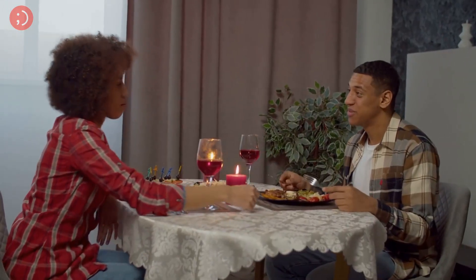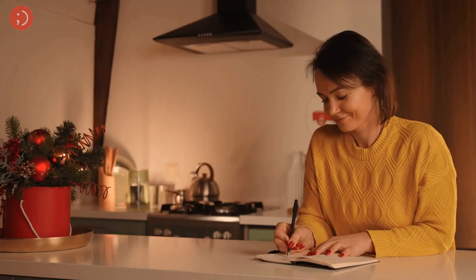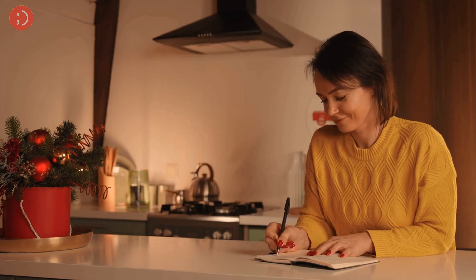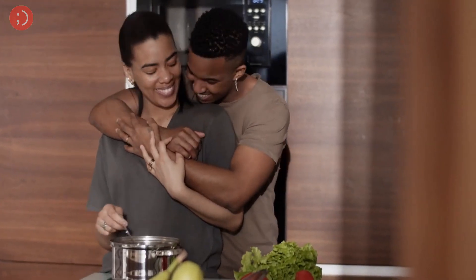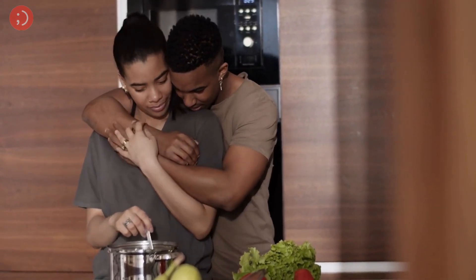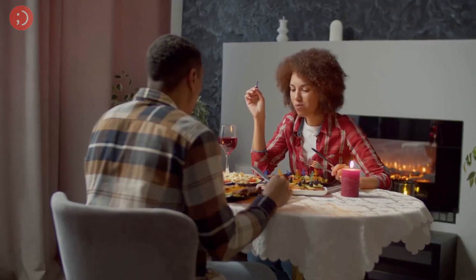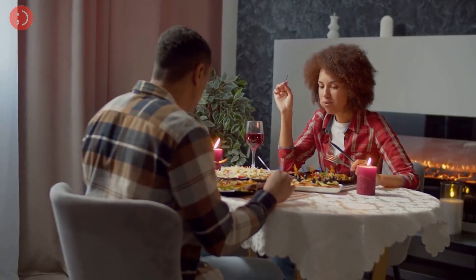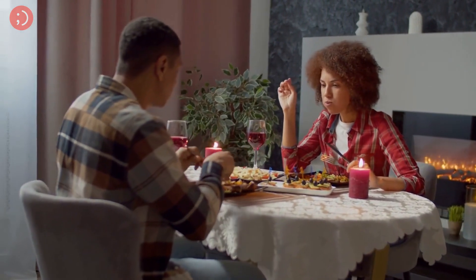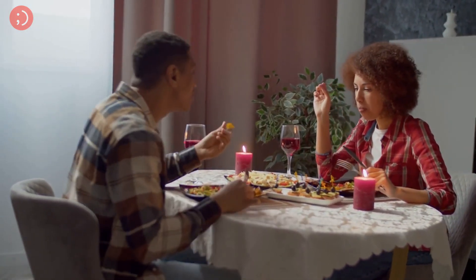And these are our top nine comfort food dishes to make for your significant other. We hope this list has given you some ideas for your next cozy night in. Remember, cooking for your loved one is a wonderful way to show your affection and appreciation. So why not surprise them with a comforting and delicious meal? Thanks for watching, and don't forget to subscribe to our channel and leave a comment below telling us your favorite comfort food dish that you make for your loved one. Thanks for being awesome!